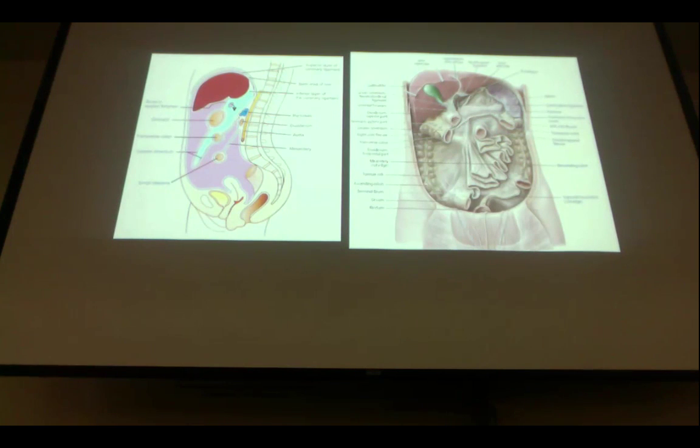If someone comes in after trauma and they've been standing for a long time with abdominal pain, where would fluid most likely collect? The pelvis — that is the most gravity-dependent area when you consider the entire abdominal pelvic region. The pelvis is the most gravity-dependent area.